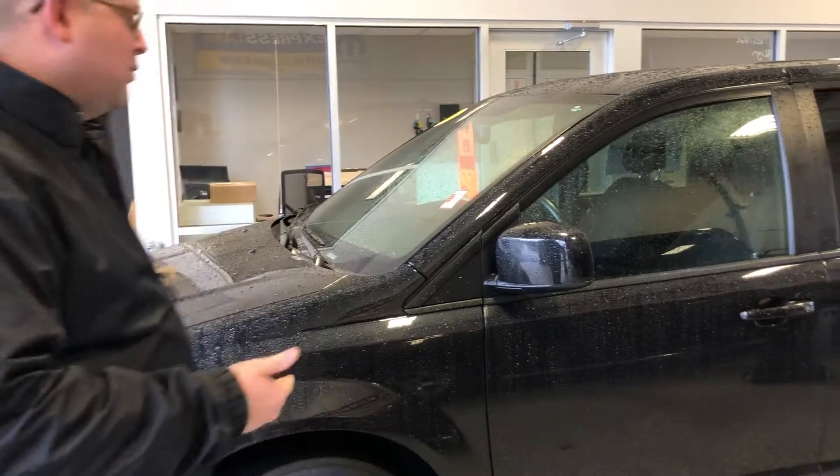Hey Jerry, this is Jonathan Gibson. I'm one of the managers here at East Tennessee Dodge up in Crossville. Just wanted to do a short video of the Grand Caravan that you inquired about with us here.